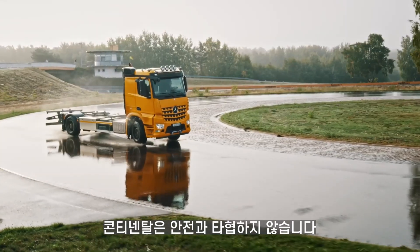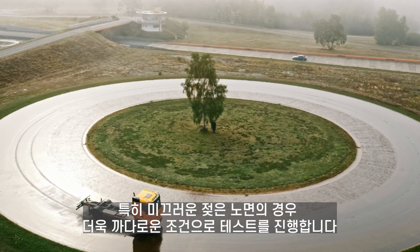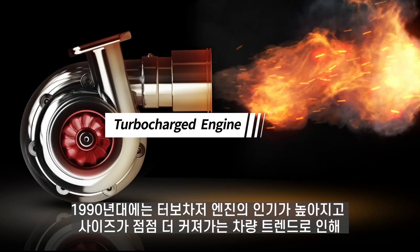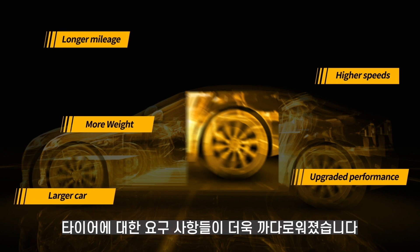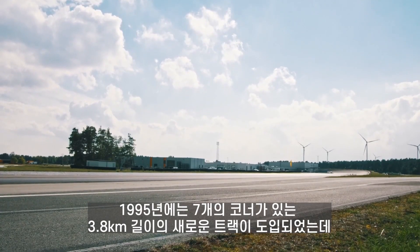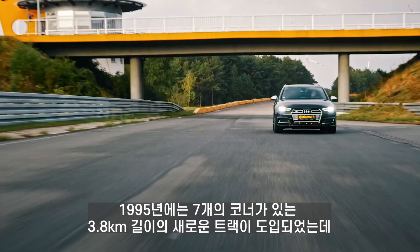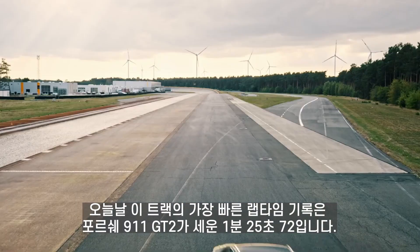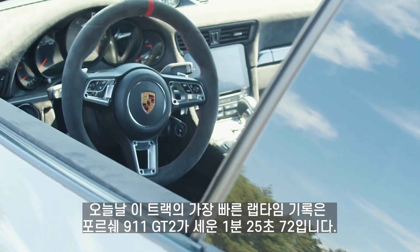At Continental, safety is the top priority, and most especially on slippery, rainy days. In the 1990s, with the increased popularity of turbocharged engines and the larger cars built by manufacturers, new requirements were raised for tires. In 1995, a new track was put into use. This track is 3.8 kilometers long with seven bends. Today, the fastest lap recorded is 1 minute 25.72, set by a Porsche 911 GT2.